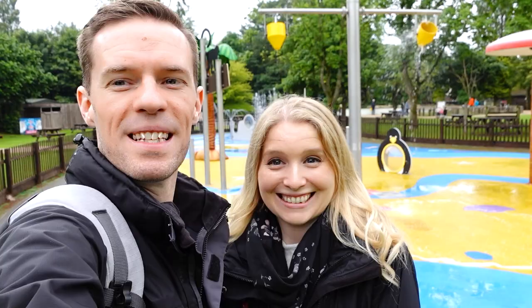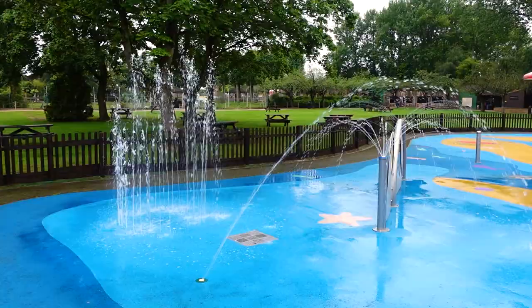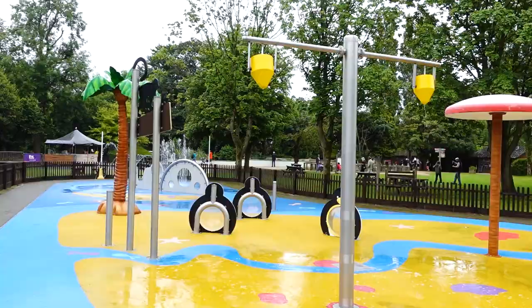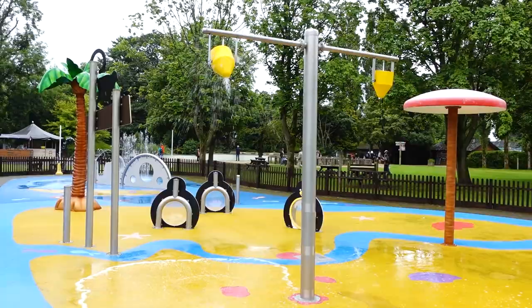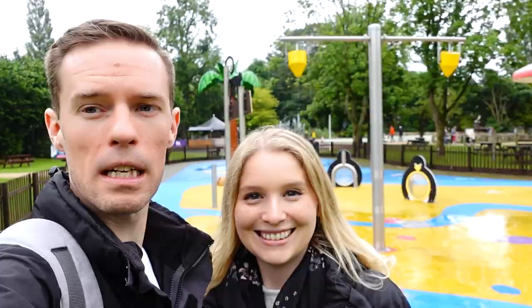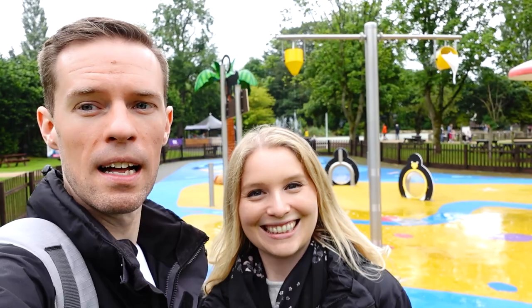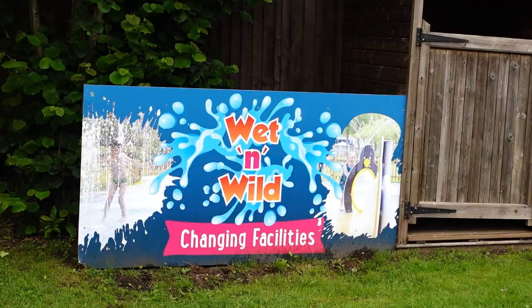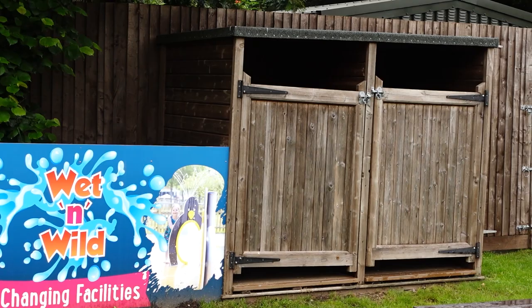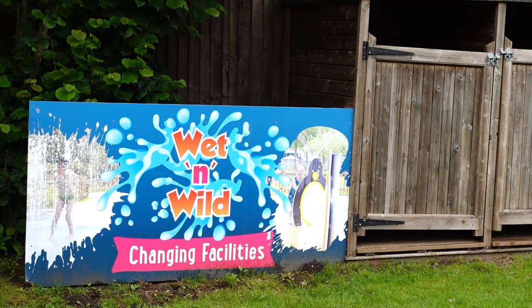If you're here on a sunny day in summer, they have a huge kids' splash pad — it looks amazing and fairly new. If you've got a toddler they are going to absolutely love this. If you do come here and want to use the wet and wild changing facilities, they're just here. There's not a lot of privacy — it's like getting changed in a shed — but at least they have somewhere just to get out of your wet clothes and put some dry stuff on.